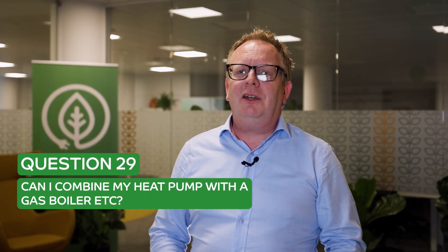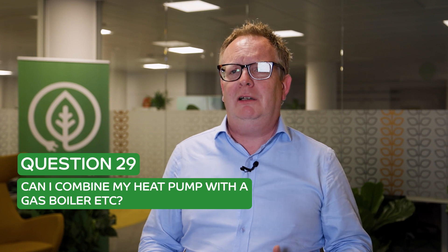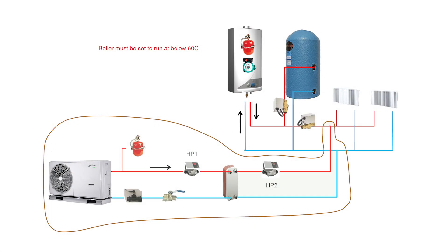Question 29: can I combine a heat pump with my existing heating system but also leave the boiler in? The answer is yes — we call this a hybrid, or some people call it a bivalent system. Essentially, we come to your house and look at your system. This is typical in very large houses where you've got a really big boiler, instead of replacing it with one or even two or three heat pumps.